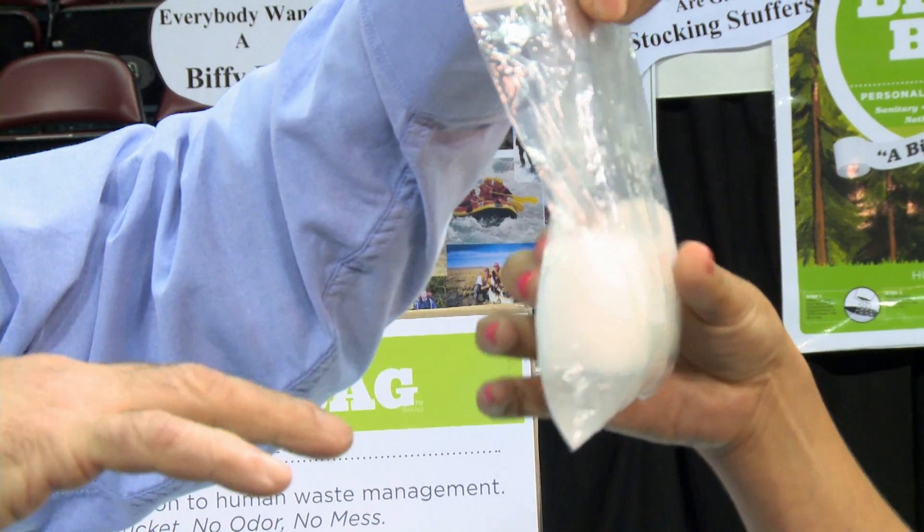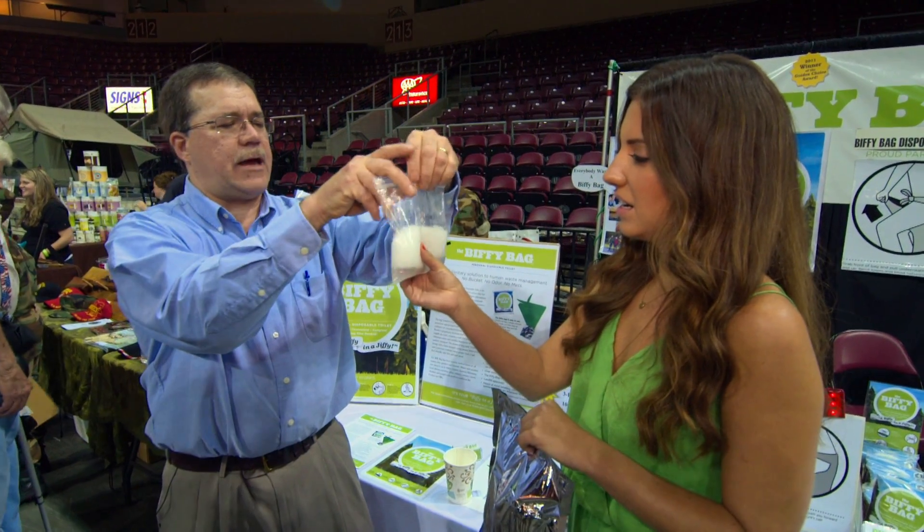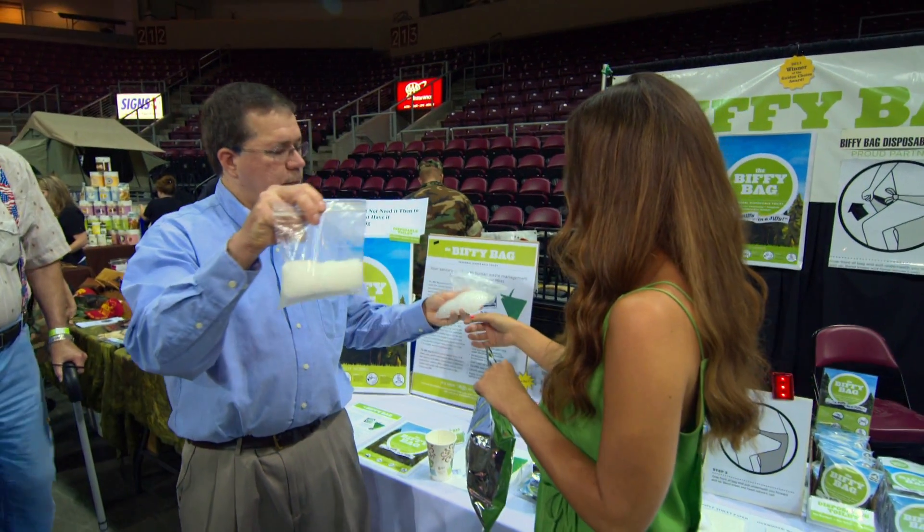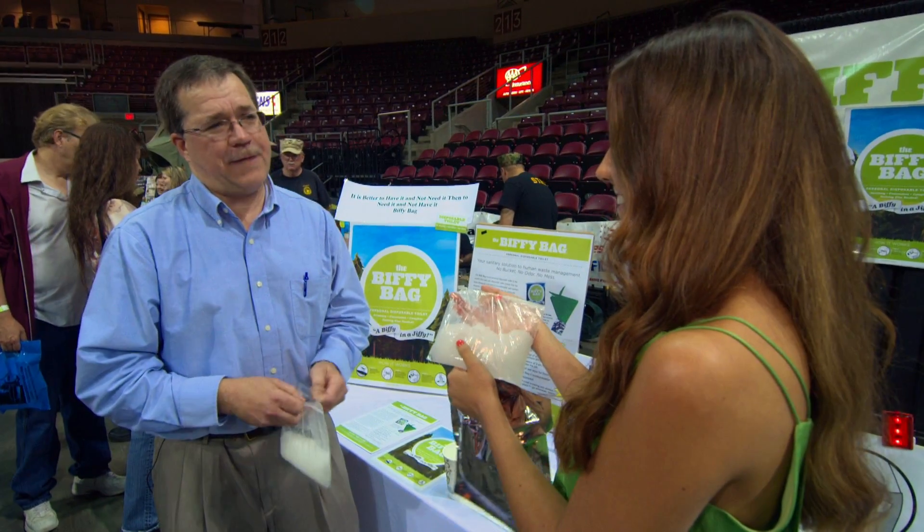That's sealed in all the odor now with a solid mask, and it'll keep solidifying all the way down until it's solid, just like what you see here. Do you have this in your bug out bag? Yes, I do. How many? I put five of them in there.